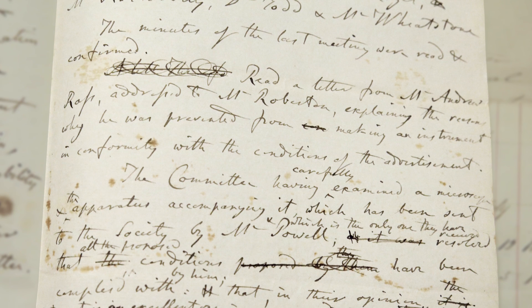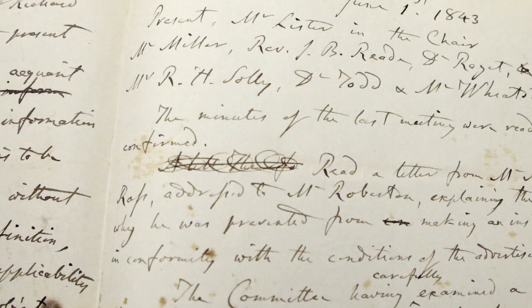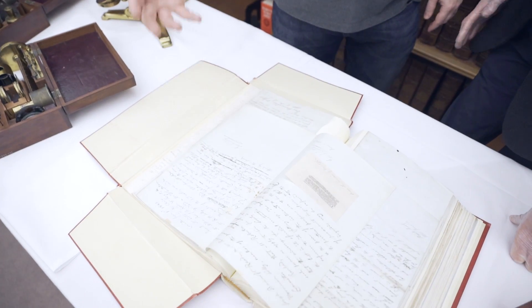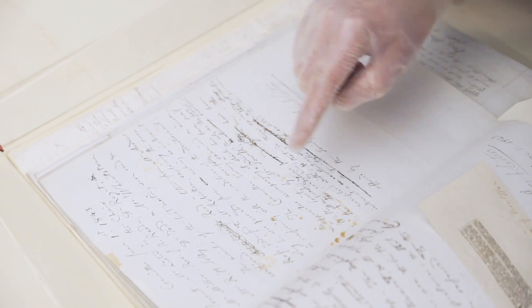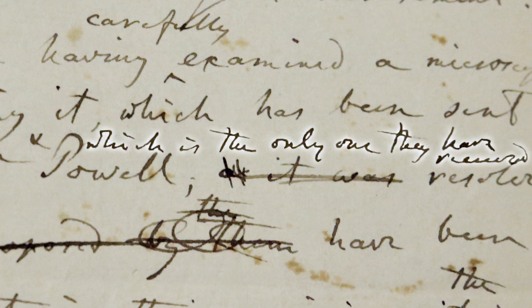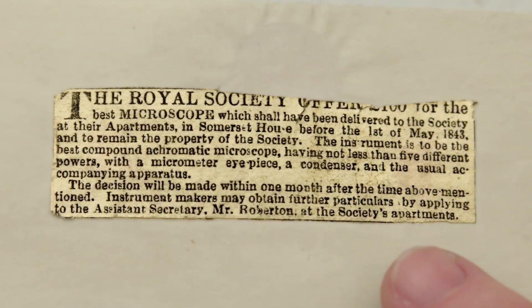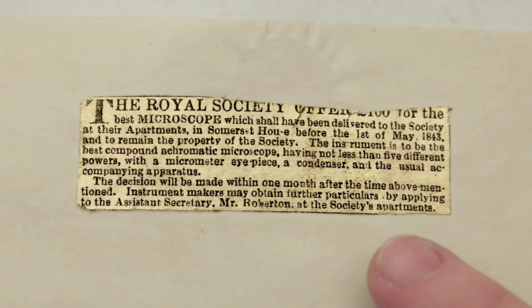We have another committee meeting here, where they came together to decide their winner after the deadline had passed. All is revealed in these minutes. There's a little reference to a man called Ross, who they thought was going to submit a microscope but couldn't make one that complied. Then we come to the business of examining the entries — and this was actually the only entry in the competition. Coming back to how small that advertisement is in the Times, I'm beginning to think maybe the instrument makers didn't even know this competition was happening.